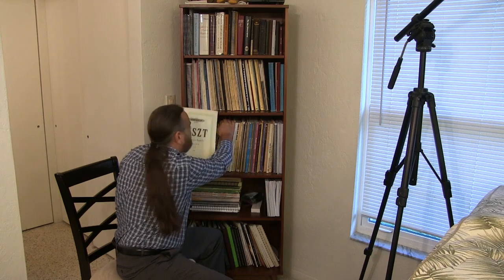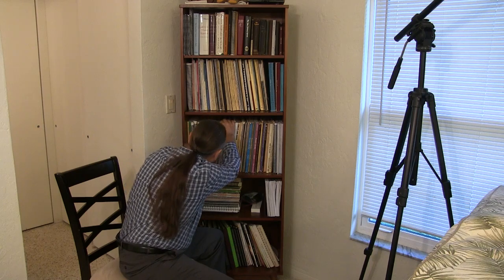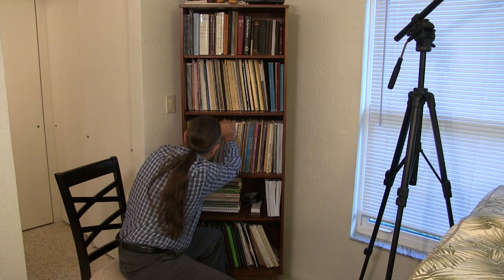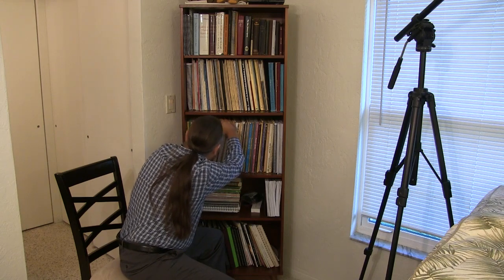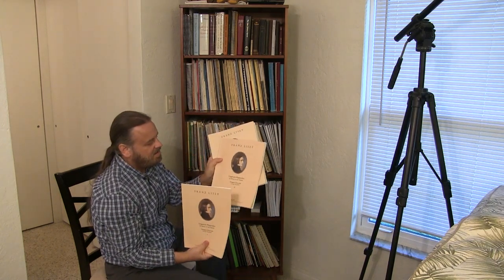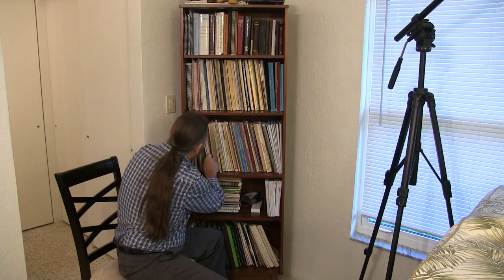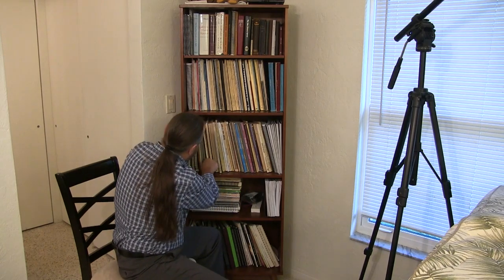I have more Liszt — Liszt Études, Liszt Transcendental Études in the Peters edition. Peters is excellent — one of my favorite editions. I have all 19 Hungarian Rhapsodies in the Breitkopf und Härtel edition, which are almost in brand new condition. The Hungarian Rhapsodies are very fun to play, though they're difficult of course.